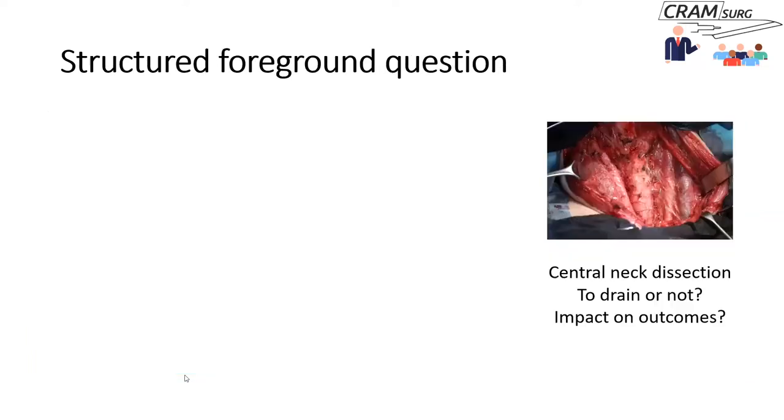There is also a technique called successive fractions — a variant of concept building where concepts, or facets, are added or removed in steps. You start with a specific initial concept and can add or drop others. This technique also allows you to partition your searches when you get 100,000 or 500,000 hits. For example, if your focus is central neck dissection, you can do separate searches for central neck dissection and technique, complications, and indications — typically as part of a scoping review — then decide which to focus on.